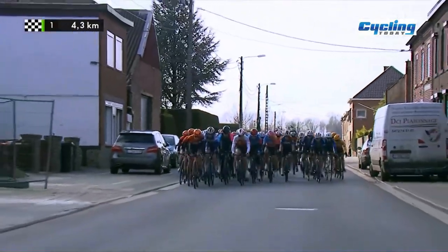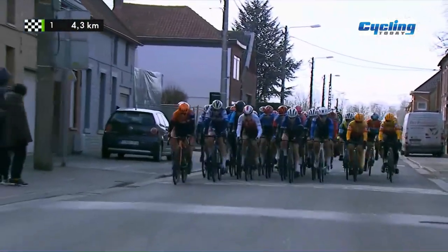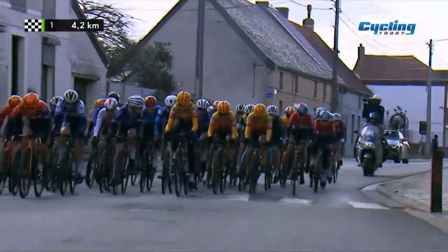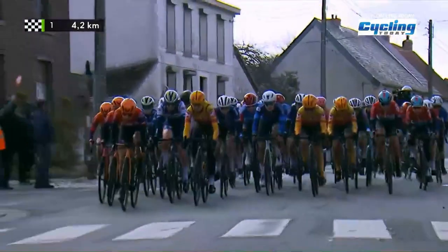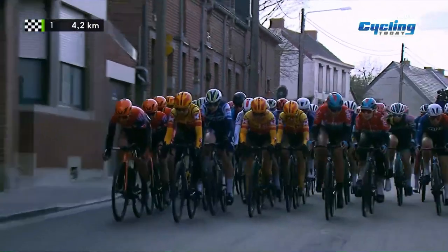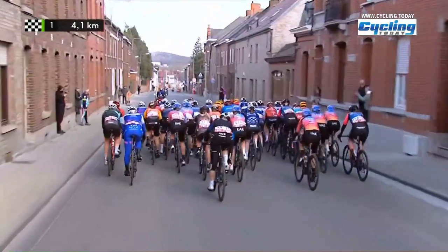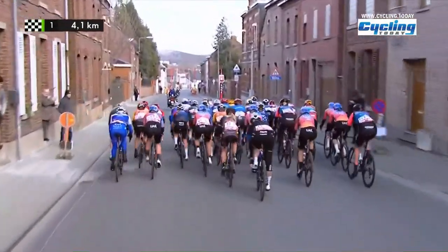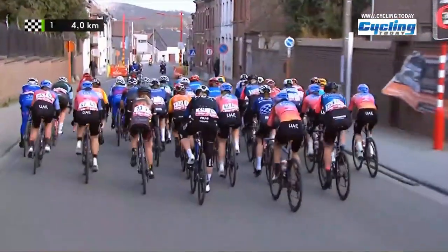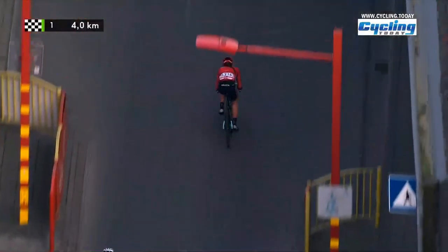Final 4.4 kilometres, meaning that we have one cobbled sector left, and everybody just wants to be at the front for that final right-hand turn into the lovely named Rue du Bellevue — because it's anything but a Bellevue. It's some of the worst cobbles you can imagine, basically behind a farm. In recent years, we had mud and manure on the side of the road on that particular stretch. How wonderful. How idyllic.